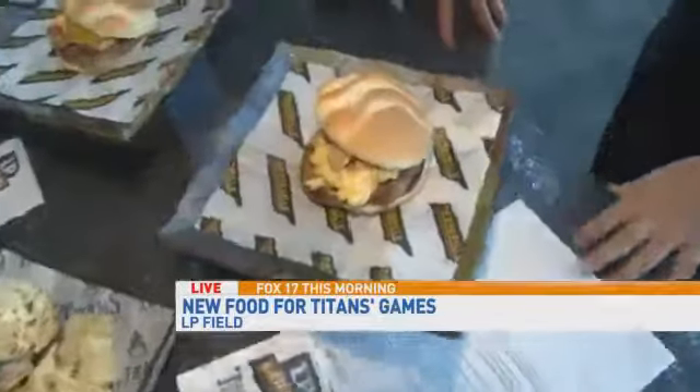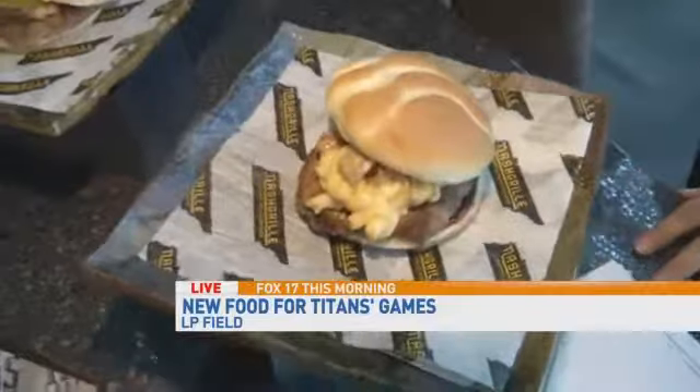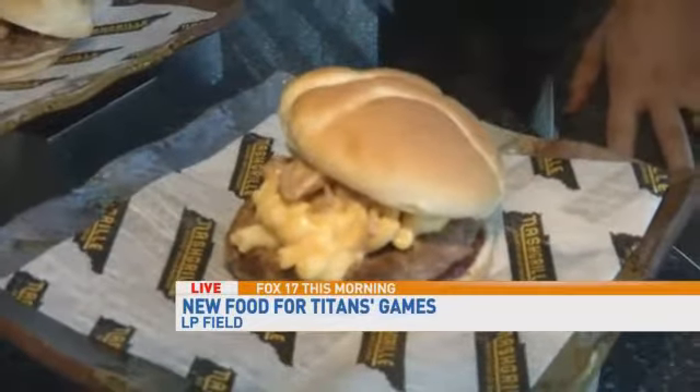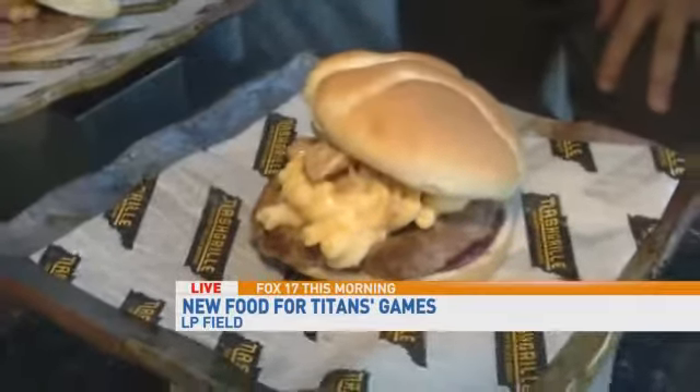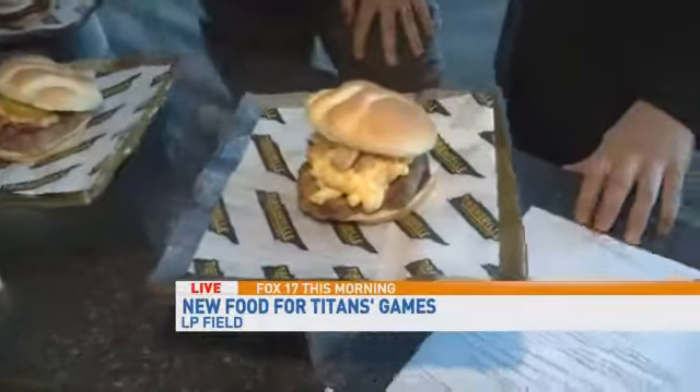We'll go from left to right. This is our new concessions concept, the Nash Grill, where we're actually focusing on the burger brawl this year between the two burgers. Here what you have is the Big Daddy Burger, which is an Angus beef burger with some macaroni and cheese, Benton's country ham, and barbecue sauce. You definitely loaded up that bad boy.